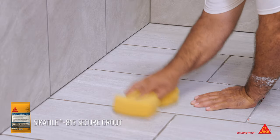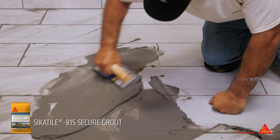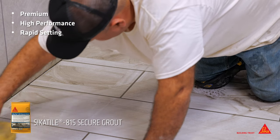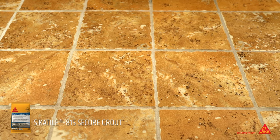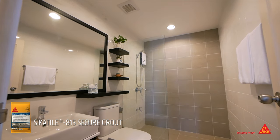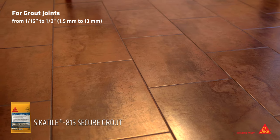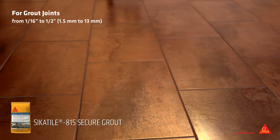For a grout that eliminates unwanted callbacks, Sika Tile 815 Secure Grout is a premium, high-performance, fine aggregate grout. It's rapid setting and polymer modified for better workability and better results. Specially formulated for grouting all types of ceramic and dimensional stone tiles on walls and floors, Sika Tile 815 Secure Grout is water cleanable and easy to apply. It is used for grout joints 1/16th to half inch wide, eliminating the need for different grout products.